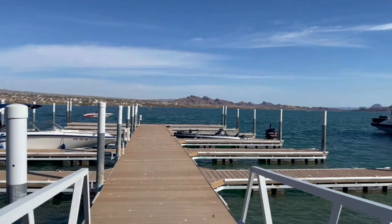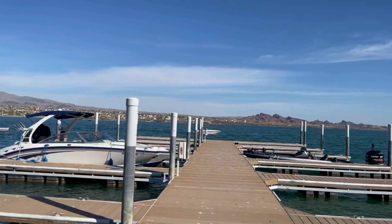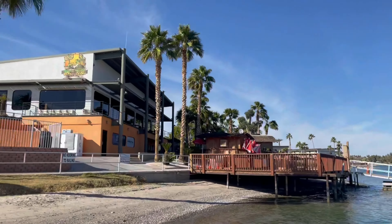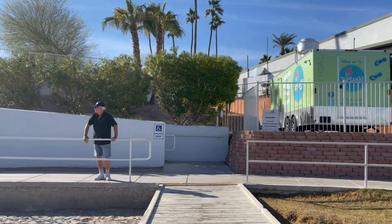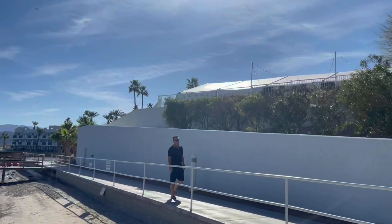We're going to go for a boat ride here, guys, and then go through the lake and slide down that thing in the water.